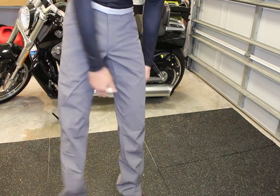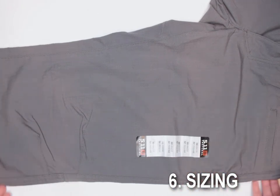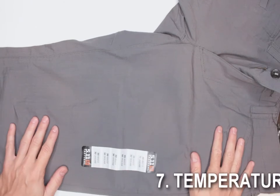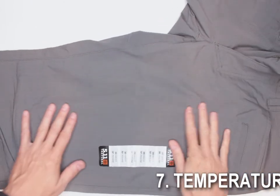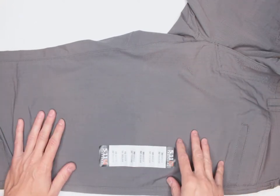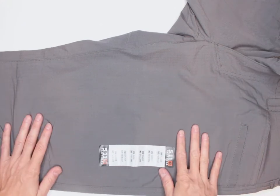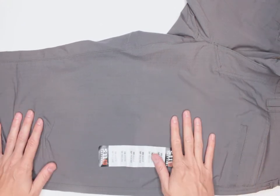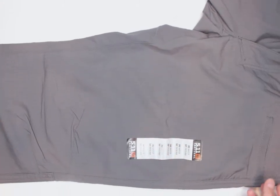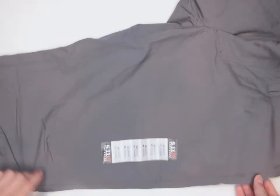Number six: sizing is definitely true to size. Number seven is temperature — these pants are very light, so don't expect them to protect you from cold temperatures. They're not insulated at all, which isn't a problem here in Florida, but if your survival situation involves cold temps, make sure you have good insulated underpants. Because they're a relaxed fit they're not tight, so layering underneath is definitely doable.